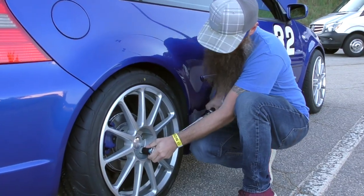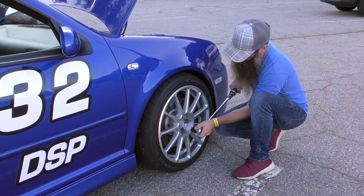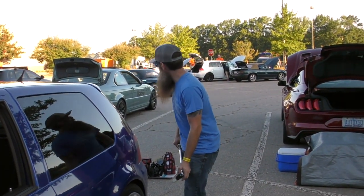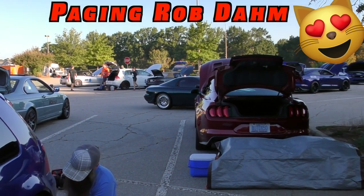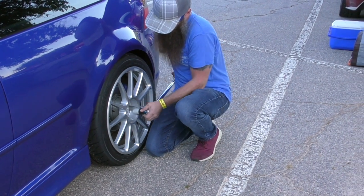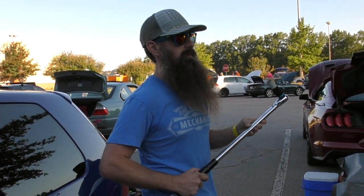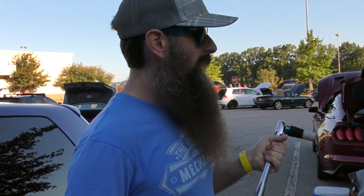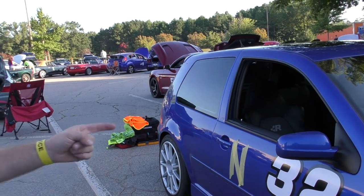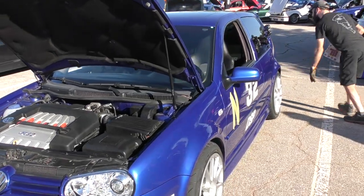I'm going to just double check the torque of the wheels. Sweet, so I think we got everything set — tire pressure set, wheels re-torqued, everybody's happy under the hood, numbers are on, helmets ready. They're going to come do a tech inspection on the car.